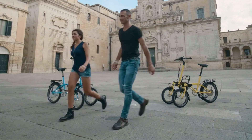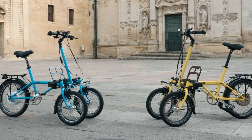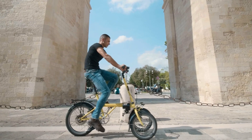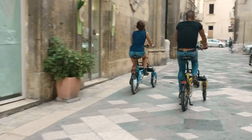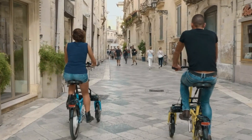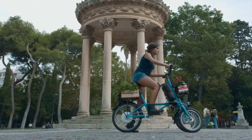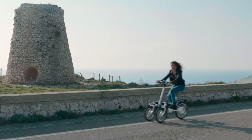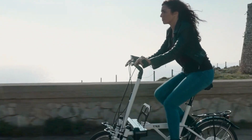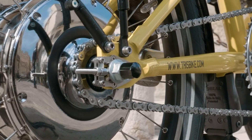At just 65 centimeters wide, the Trisfix glides through narrow streets and doorways with ease. Riders can tailor it to their lifestyle with optional add-ons like an 18-liter rear basket, a compact front rack, or a spacious 50-liter cargo box — ideal for errands or small deliveries. Though pricing isn't listed publicly, the Trisfix stands out as a practical, customizable, and stylish e-trike built for modern city life.